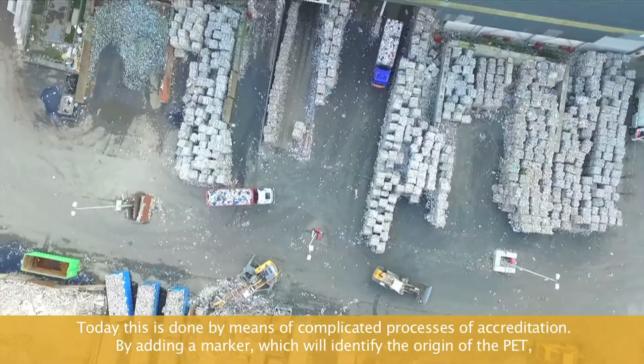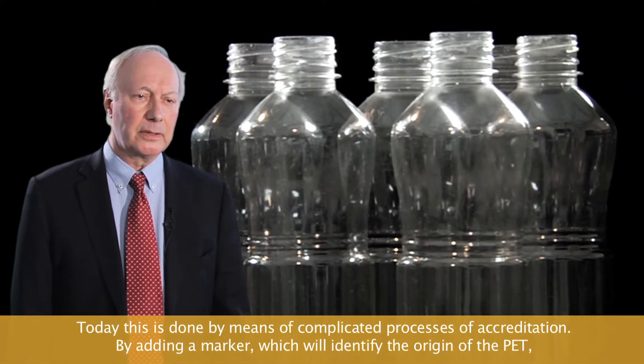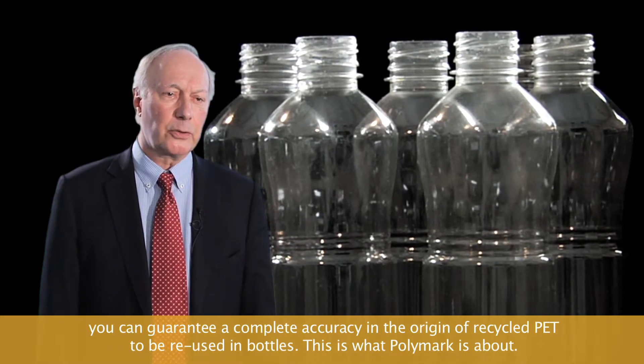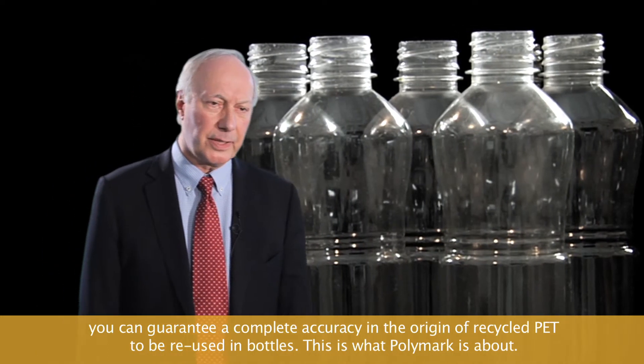Today this is done by means of a complicated process of accreditation, but by adding a marker which will identify the origin of the PET, you can guarantee complete accuracy in the origin of the recycled PET to be reused in bottles. This is what Polymark is about.